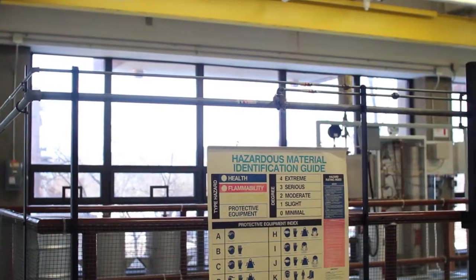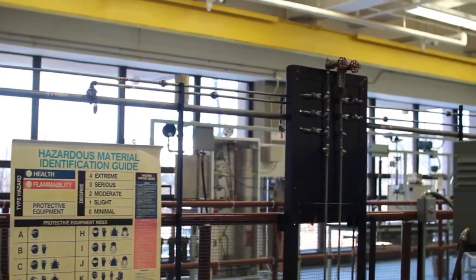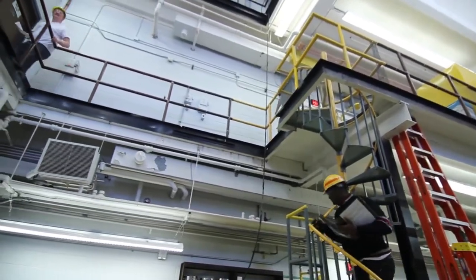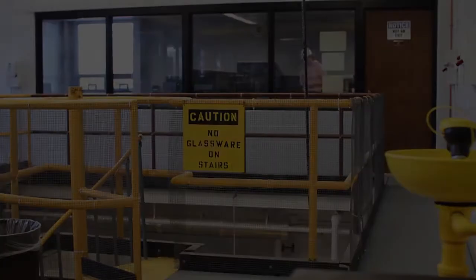Having that hands-on experience is always something that stays with you longer than just reading something. In industry, safety is a very important metric — it doesn't matter which company you work for. You can't really get that anywhere else.